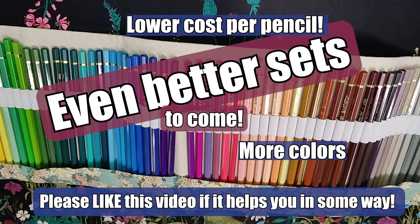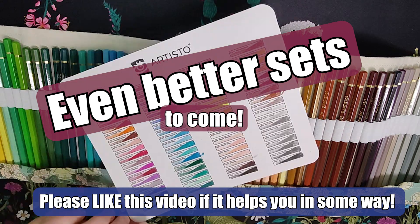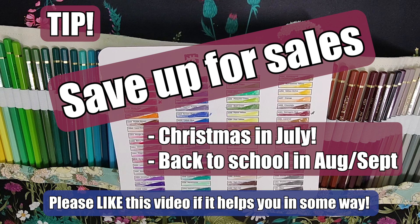Let's move on to sets that are under $25. Please note that some of these prices are subject to change, but I did discover these discounts in 2023 and early 2024.